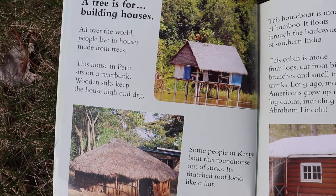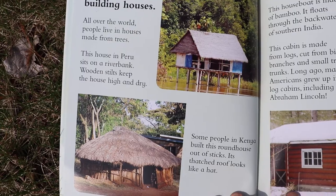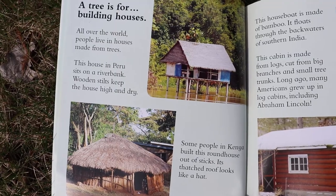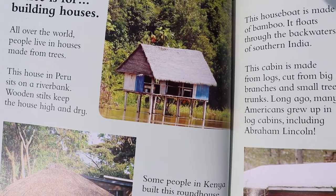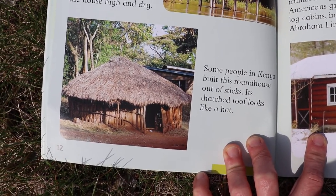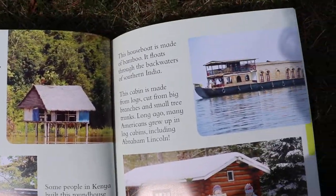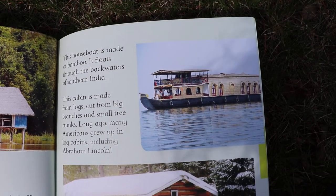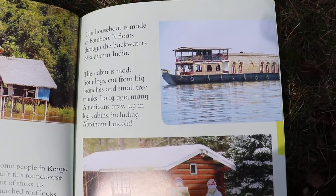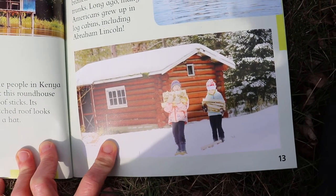A tree is for building houses. All over the world people live in houses made from trees. This house far away in Peru sits on a river bank. Wooden stilts keep the house high and dry. Some people in Kenya built this round house out of sticks. Its thatched roof looks like a hat. This houseboat is made of bamboo. It floats through the backwaters of southern India.